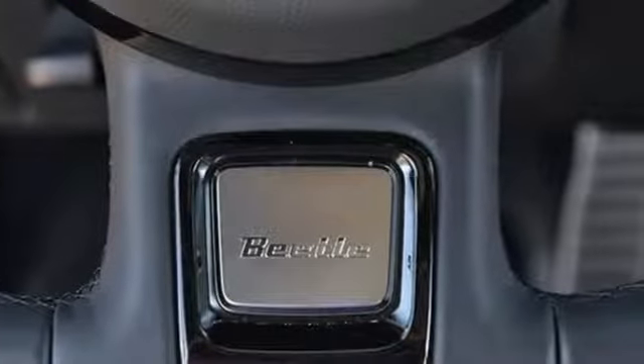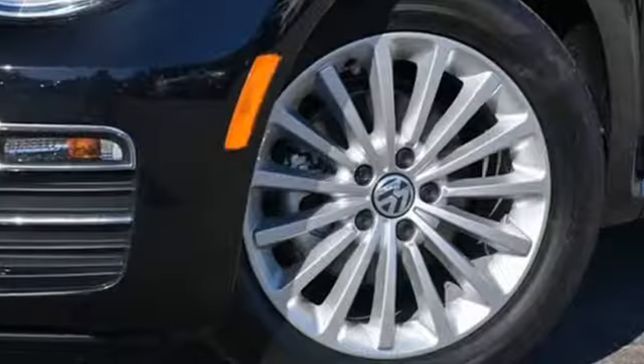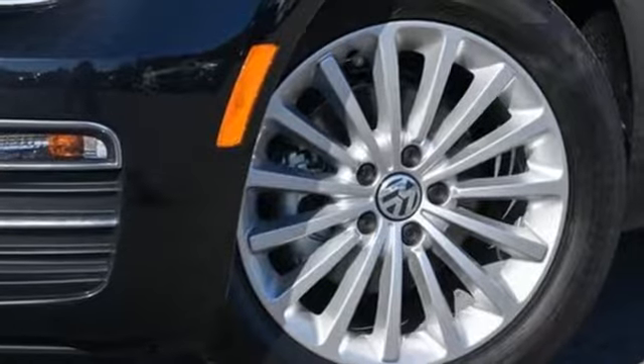Enjoy every drive in a Volkswagen. If you've been waiting for the perfect time for a test drive, the time is now. Experience it today.